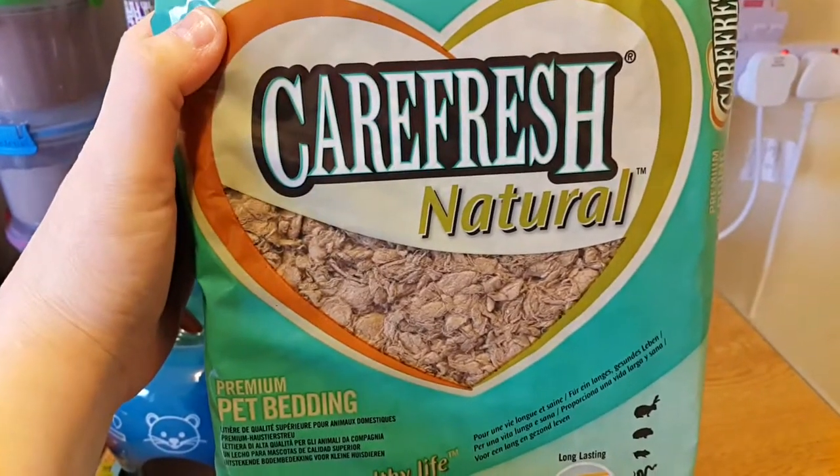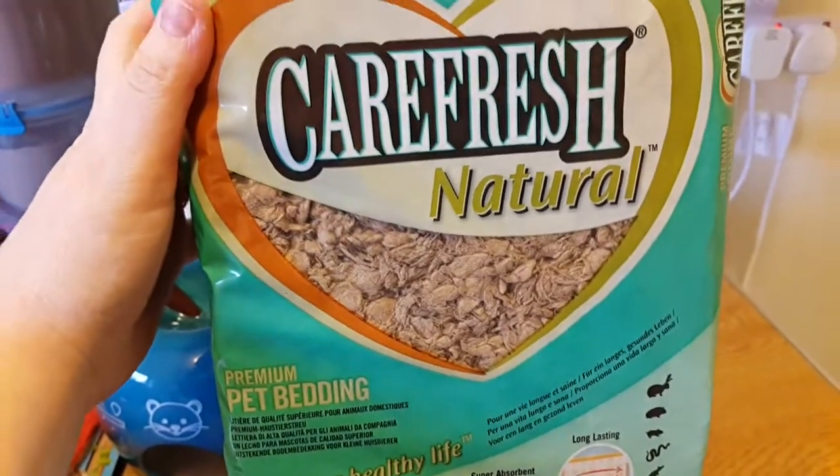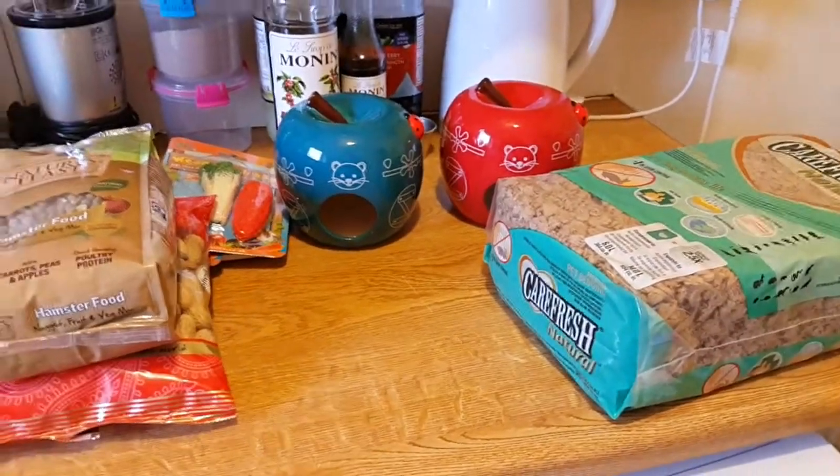I got a big bag of Carefresh Naturals — I decided to stick with this one from now on instead of the coloured and white ones because it's much more absorbent.